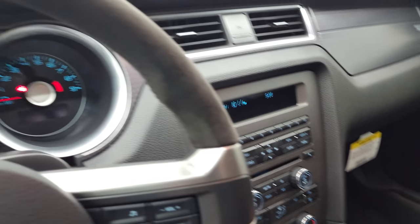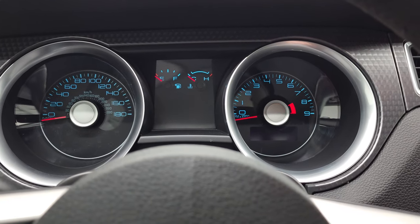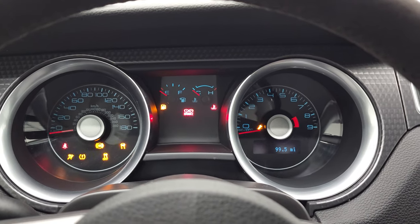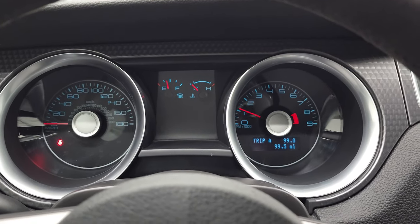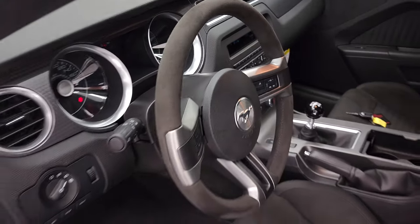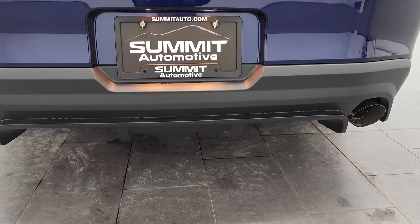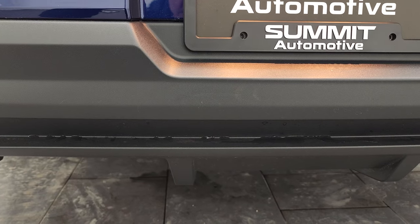Let's start it up, take a look under the hood, and listen to the exhaust a little bit. It starts right up — no check engine lights or anything like that. Sounds really good.